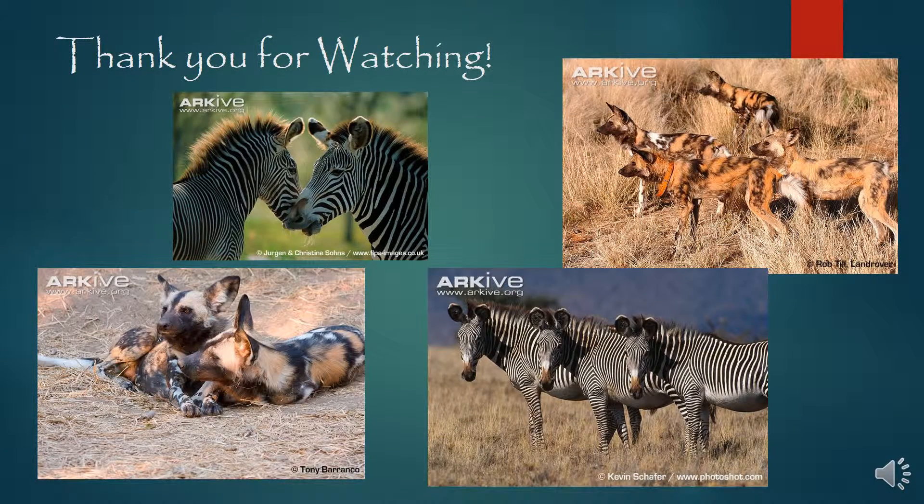Thank you for watching, and I hope you enjoyed learning about Grevy's zebra and the African wild dog.